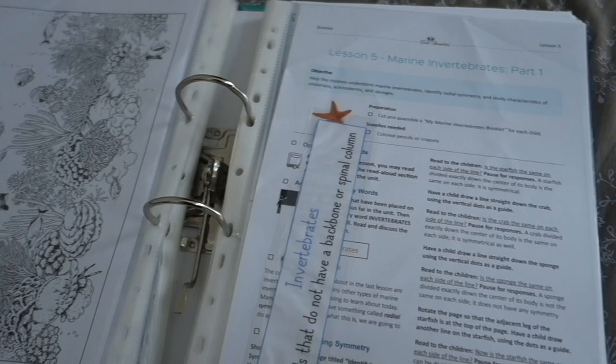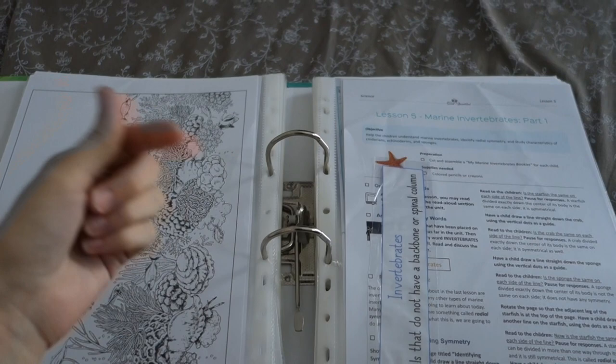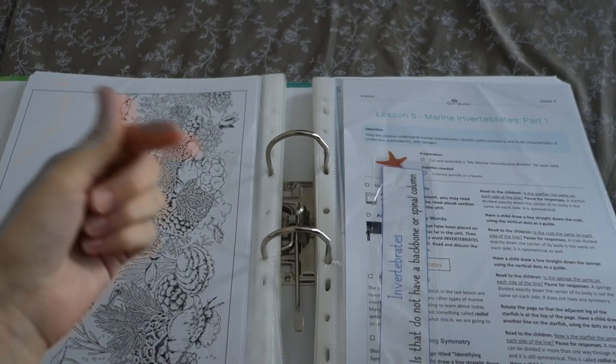I hope that you found this video helpful and that looking at these five different options for elementary science was useful as you think about what you want your homeschool science to look like. I will see you later — bye!